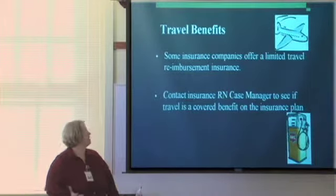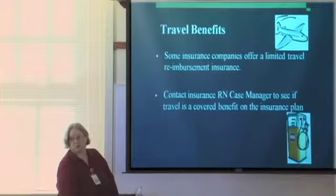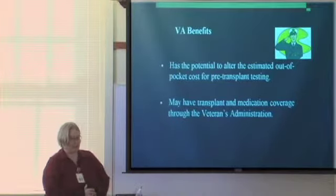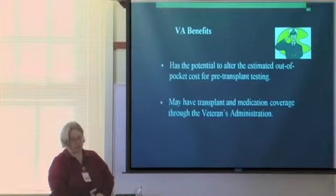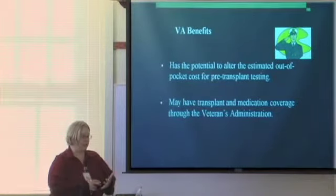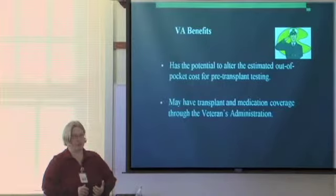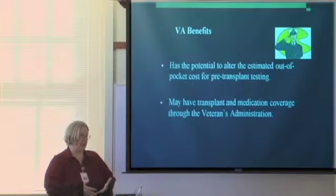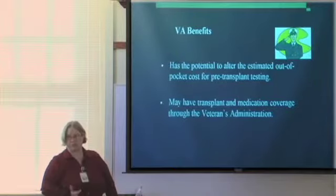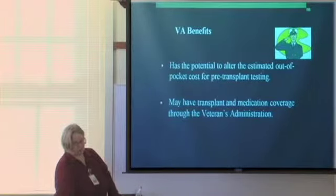Travel benefits: some insurance companies offer a limited travel benefit with reimbursement — contact your insurance to find out about that. VA benefits: if you served in the military overseas or during wartime, you may be eligible for VA benefits. If you need a transplant and served in the military, you may be covered at 100% through the VA, though you would have to go to a VA hospital. Enrolling in the VA benefit plan can also reduce medication costs. If you have served in the military, please let us know so we can work with you on getting VA benefits.